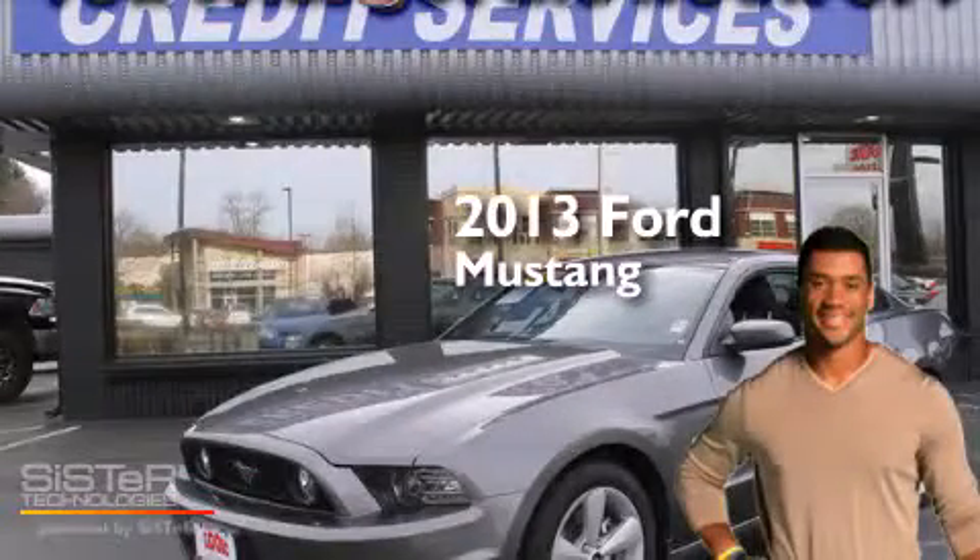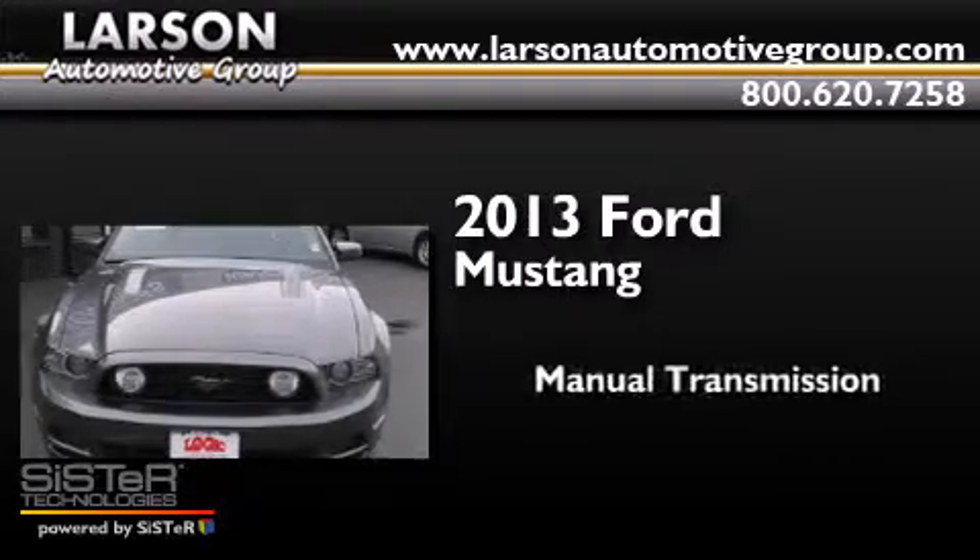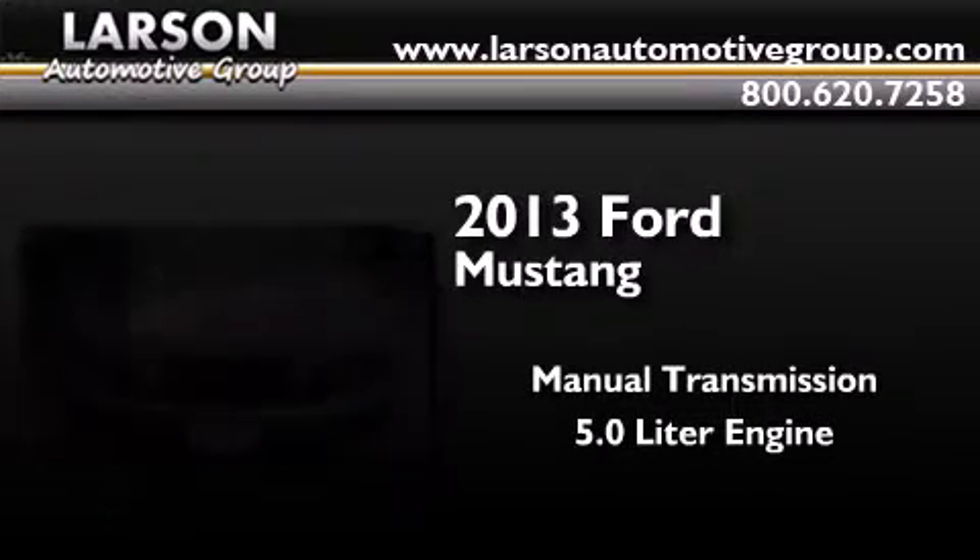This is a 2013 Ford Mustang. This car has a manual transmission and a 5.0 liter engine.